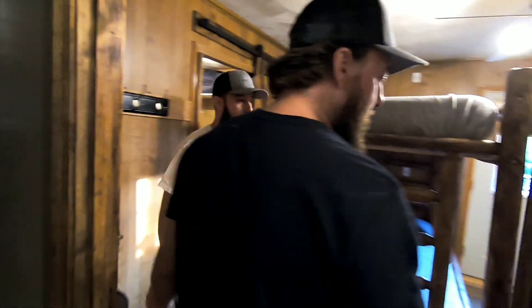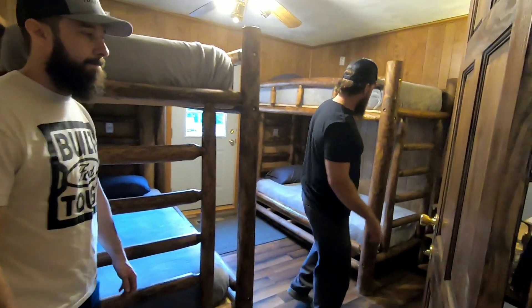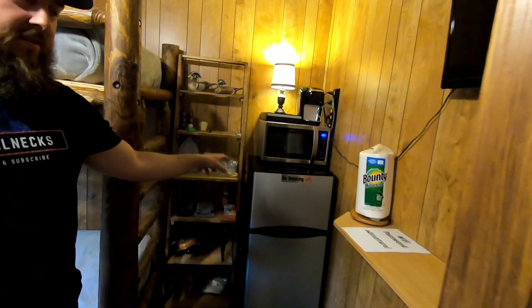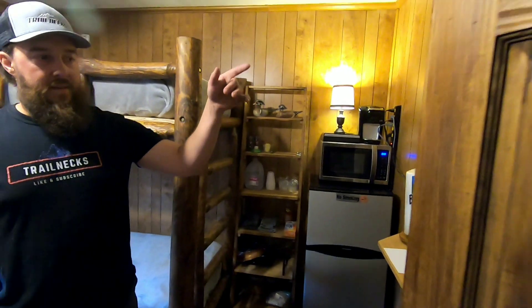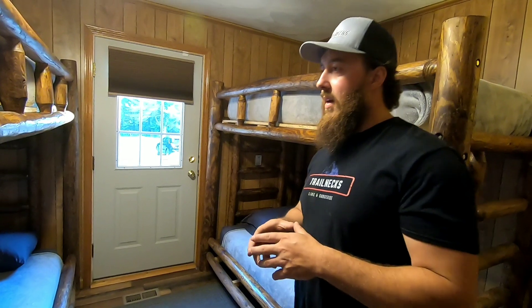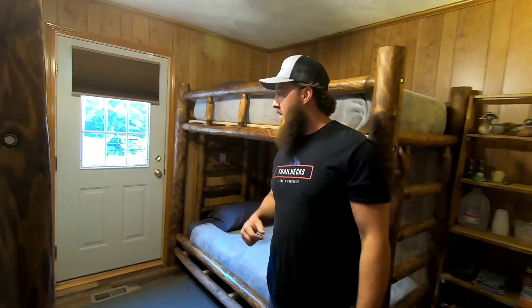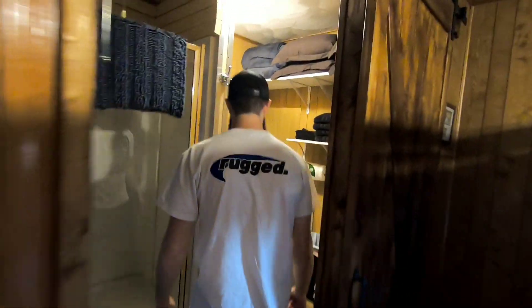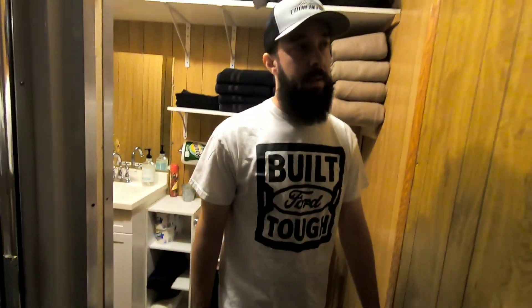Here's one of the sides I was talking about for a different group — this side accommodates four people. It has its own setup with a refrigerator, microwave, a little TV, and its own door access to the outside so a separate party can come and go independently. Or if a big family comes, you can put the kids out here with their own freedom and their own bathroom. In total the place has three bathrooms — three showers, three toilets — which is a big plus for a large group.